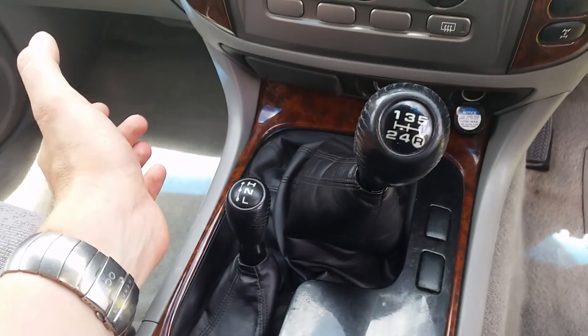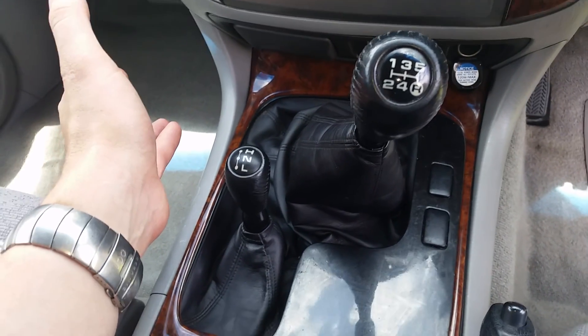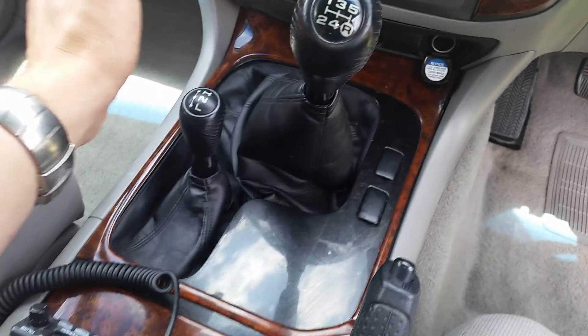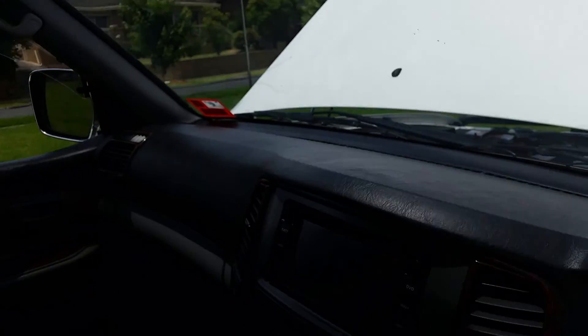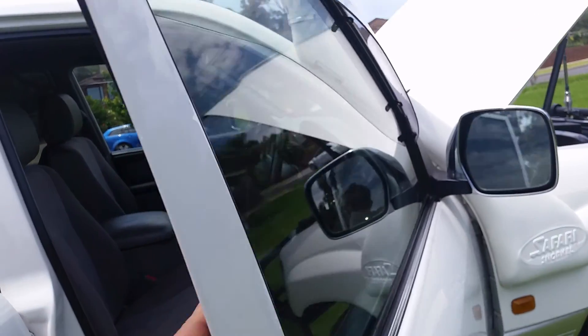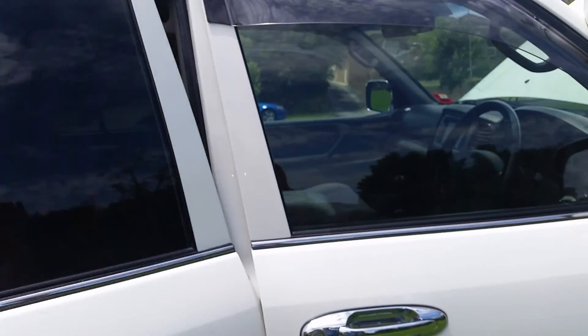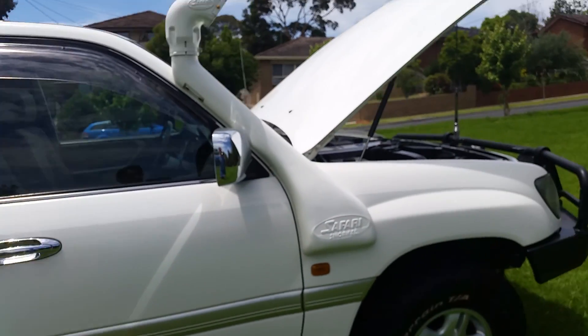Beautiful manual — had a new clutch put in when I got it, about 12,000 k's ago. Handbrake works beautifully. A new windscreen was put in a couple of thousand k's ago. I did have to take the tint off the front two windows because the cop said it was too dark, so there's a little bit of difference between the two windows — but I've got a part for it now.